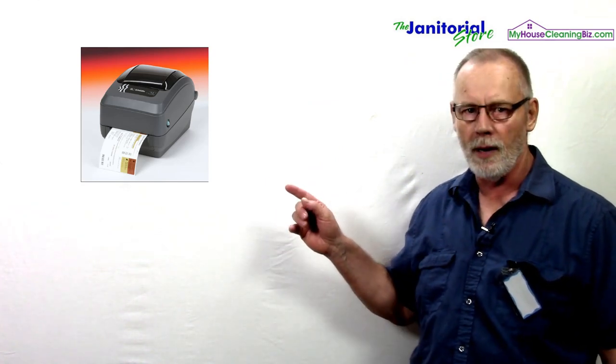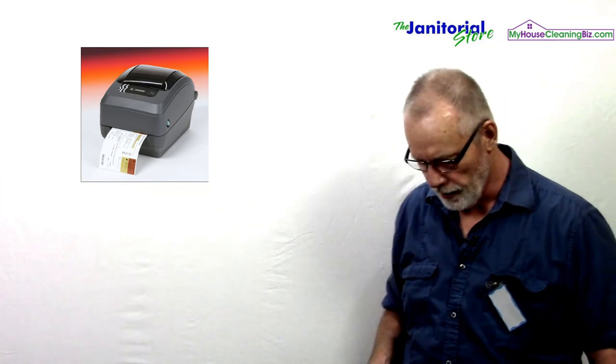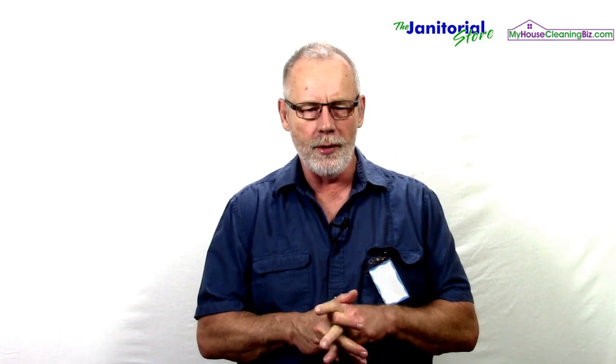If you want to step it up a bit, you can get something like this because these really produce some nice ID badges. The downfall is they range from anywhere from $200 to $1,200 plus, so if your budget isn't there, you may just go with the simple ID badge.